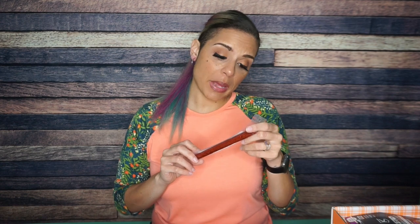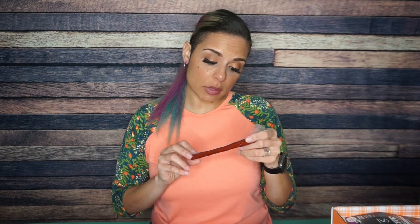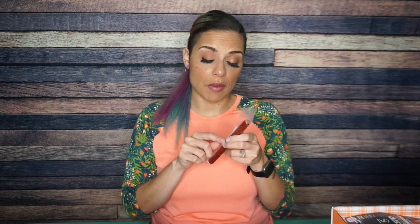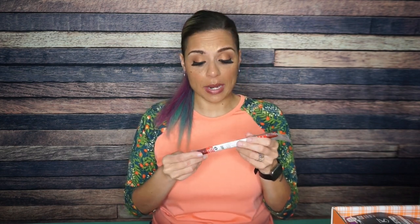You can't have a KetoCrate without a meat stick. We have Big Fork cracked pork stick, original. This is just a meat stick — 50 calories, zero carbs, seven grams of protein. I do like that they have the nutritional information on the package. I suspect this is going to taste just like a meat stick, and my mother and husband will love it and I will not.